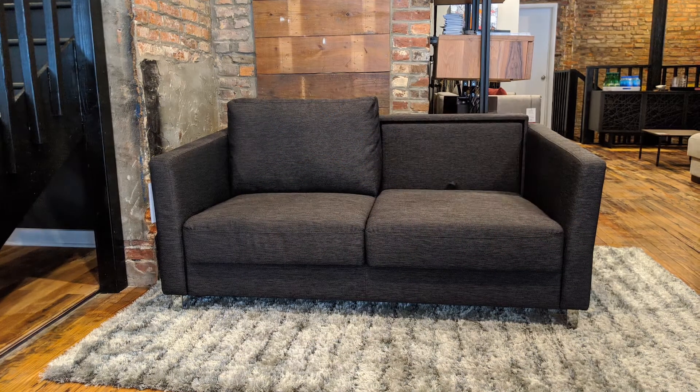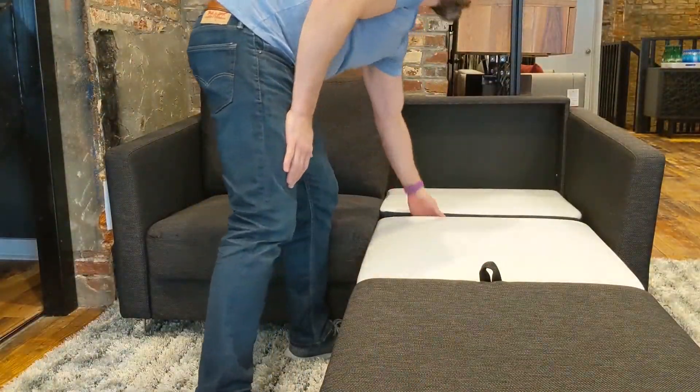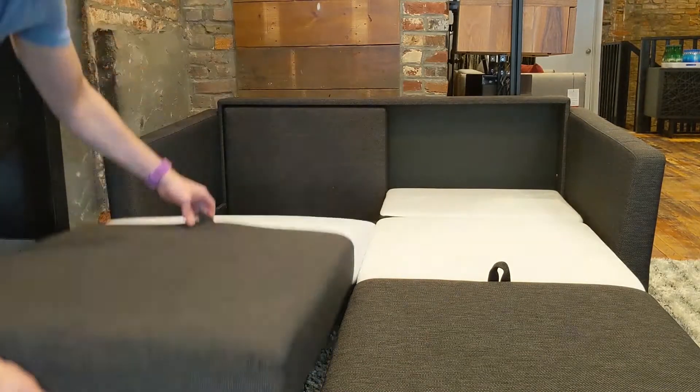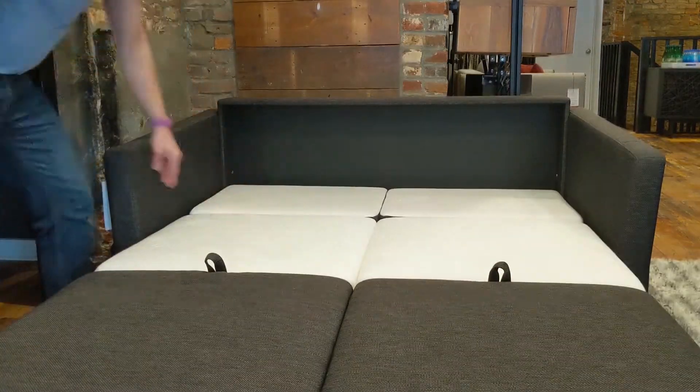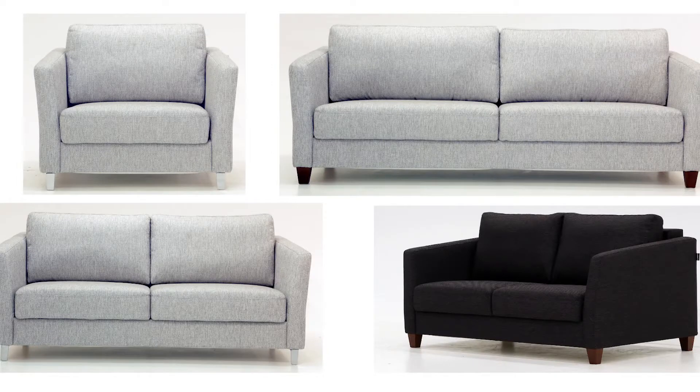Let's take a look at the Monika sleepers available at MIY Home — they're all made in Finland. Check out how this comfortable loveseat in my store transforms into a twin extra long memory foam mattress. It's available in three other sizes, so there's bound to be one to fit perfectly in your space.